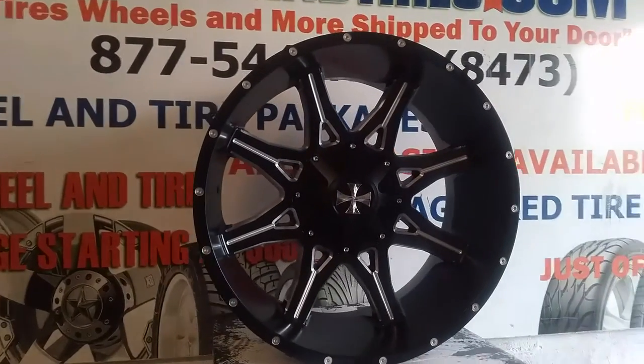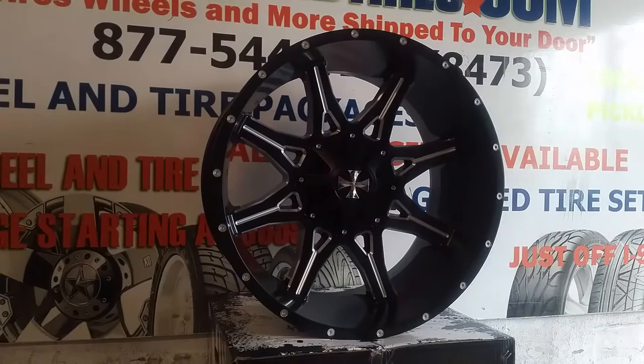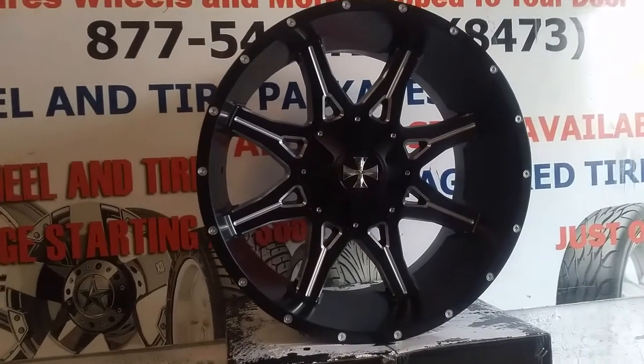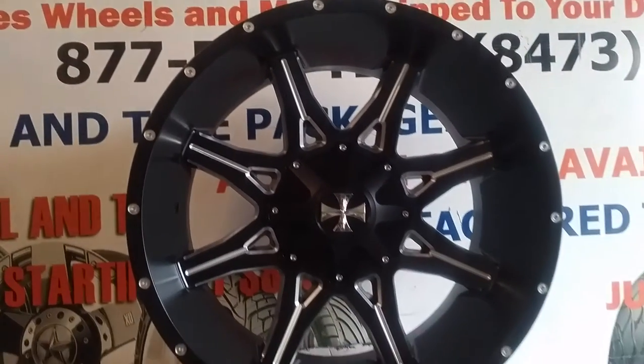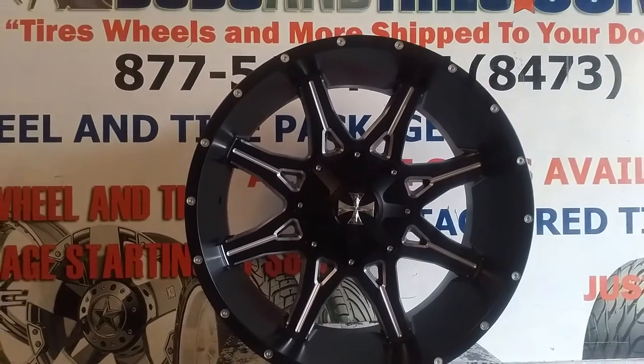Great looking wheel — blacked out and machined. I'm pretty impressed by this one. The finish is awesome, the milling is great. 24 by 12 is just impressive in its size and the lip size. Just a great looking wheel all together.